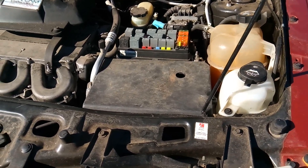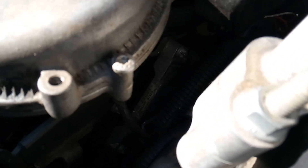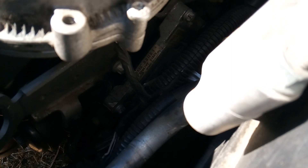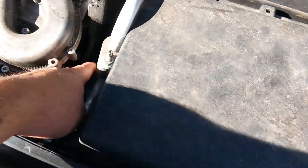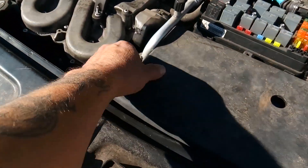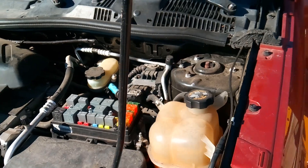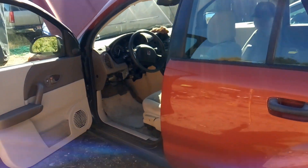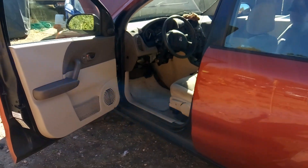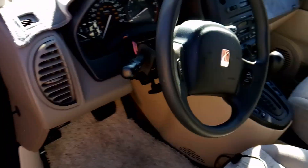Some of the things I did first: we changed out the transmission control module right here, and then we also tried changing out the ECM with a used one just to see if that would fix it. You have to remove the junction box and the battery to get down in there. The reason we changed those out was more of a guess - one of the first codes I had in the computer system was that the transmission control module requested a malfunction indicator light status from the ECM, and that was basically the first and only code I found in the OBD system.